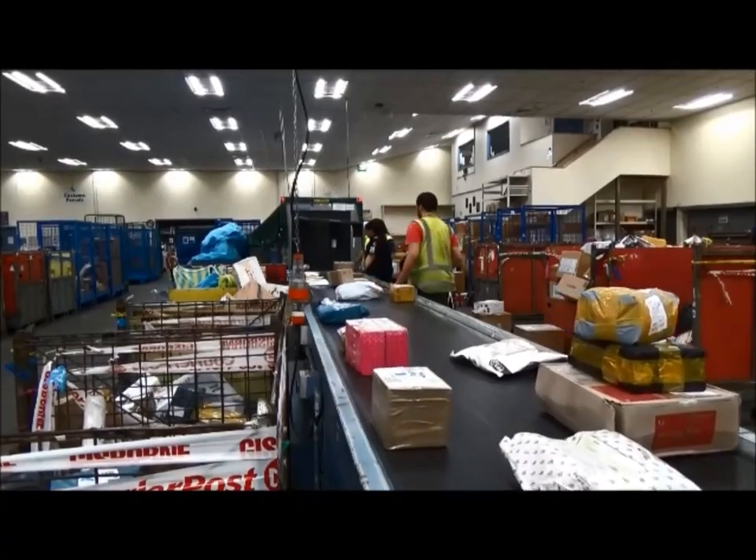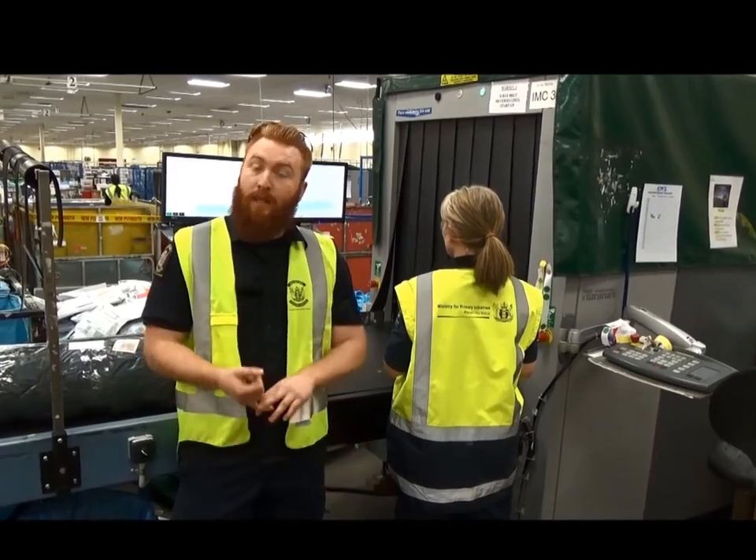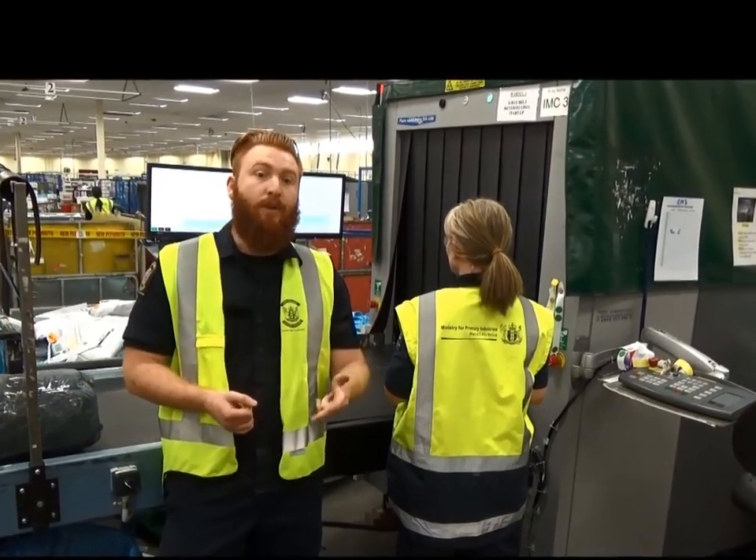If there's no issues, then your parcel should just pass through seamlessly. However, if you've tracked your parcel and it says held for clearance and we need any follow-up, then MPI, Customs, or NZ Post will get in touch with you.